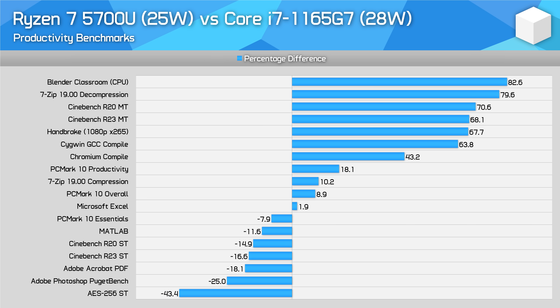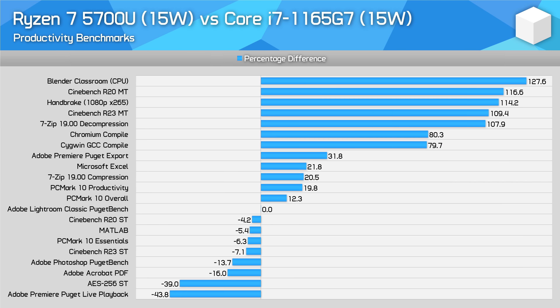Compared to Intel's Core i7-1165G7, there are two very different stories. The 5700U absolutely dominates in multi-threaded benchmarks, delivering upwards of 70% more performance at 25 watts. However, it loses in single-threaded tests, coming in 15–20% slower. The margins are more in favour of the 5700U at 15 watts, as AMD's design scales very well to lower power levels, but the overall story of Intel being inferior for multi-threading and superior for single-threading remains the same.